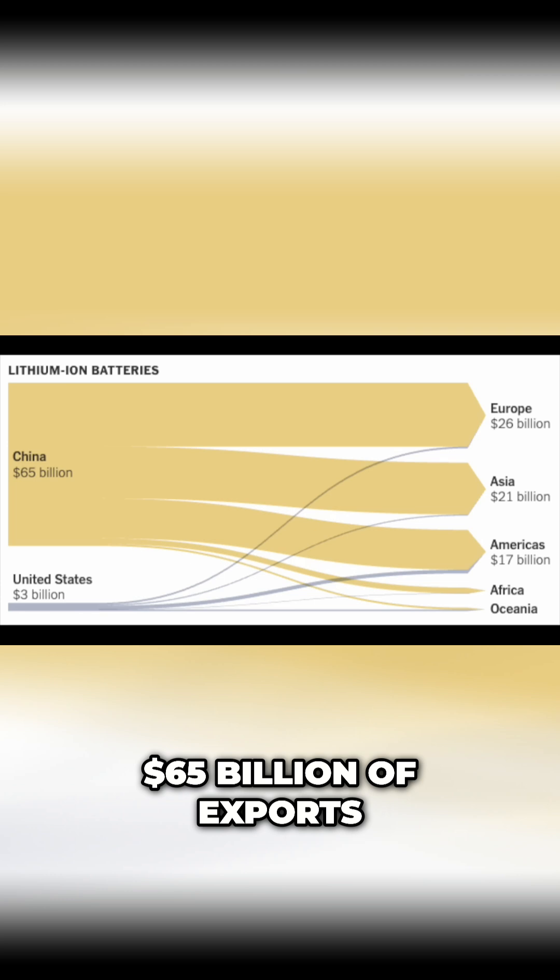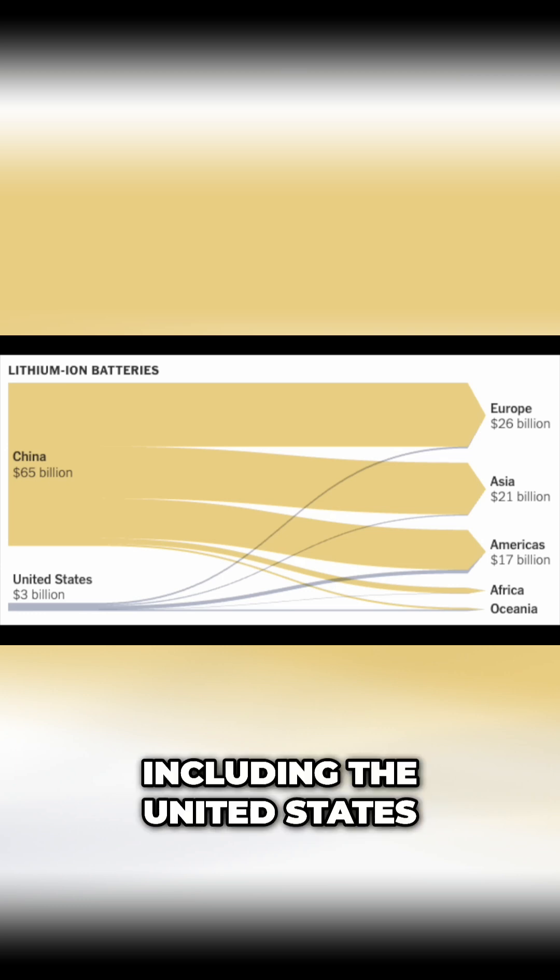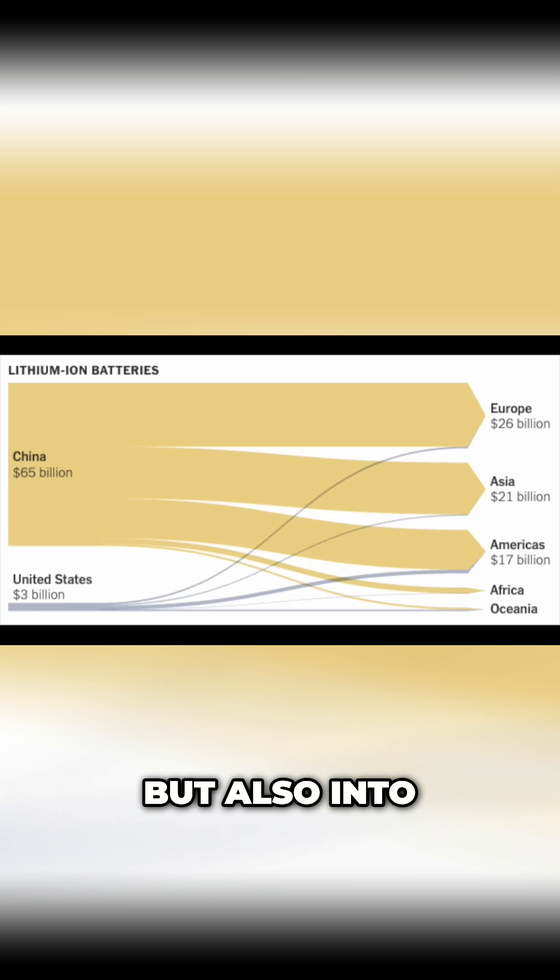65 billion dollars of exports, a lot of them going to Europe, but a similar amount going into Asia, and also a lot going into the Americas, including the United States, but also into Mexico and Latin America.